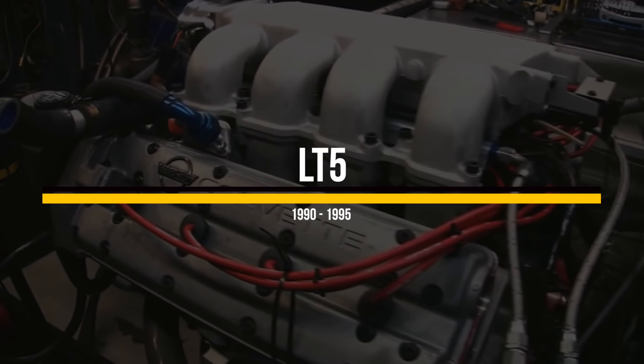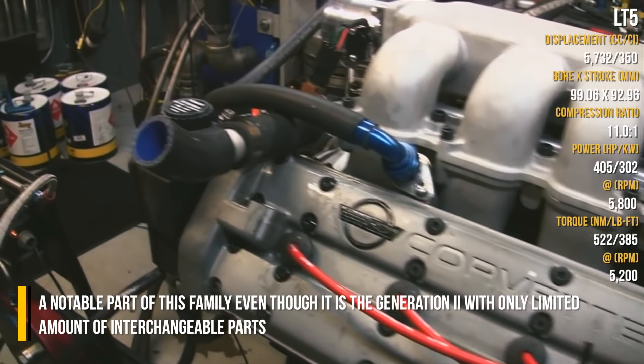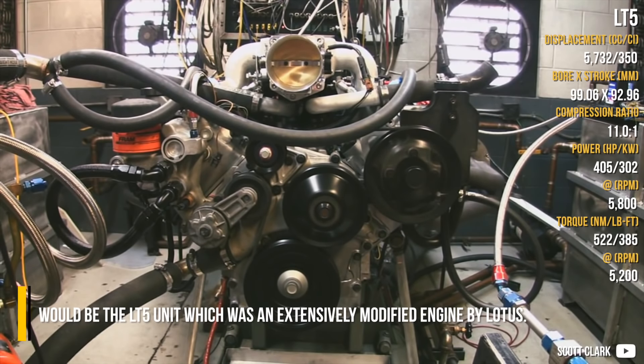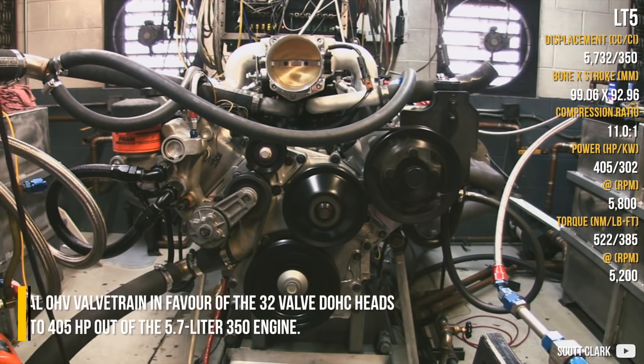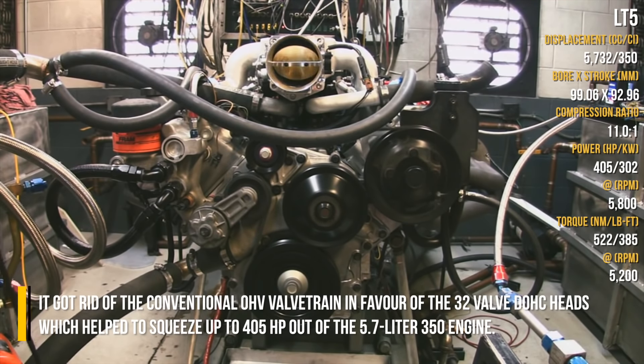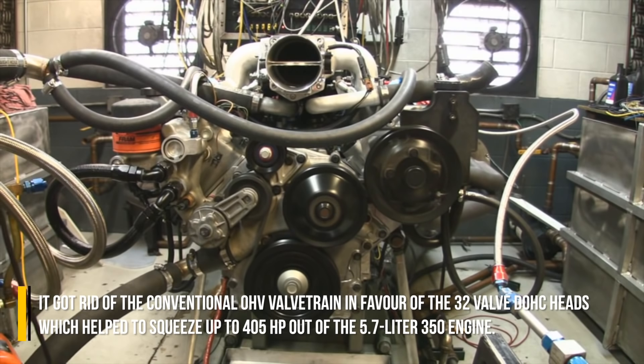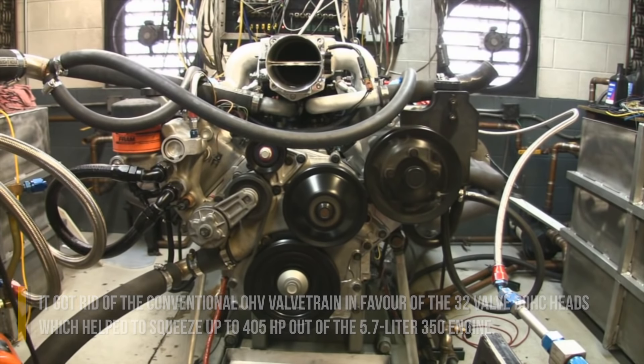A notable part of the family, even though it belongs to Generation 2 with only a limited number of interchangeable parts, is the LT5 unit — an extensively modified engine developed by Lotus. It replaced the conventional overhead valve train in favor of 32-valve double-overhead-cam heads, helping to squeeze up to 405 horsepower out of the 5.7-liter 350 engine.